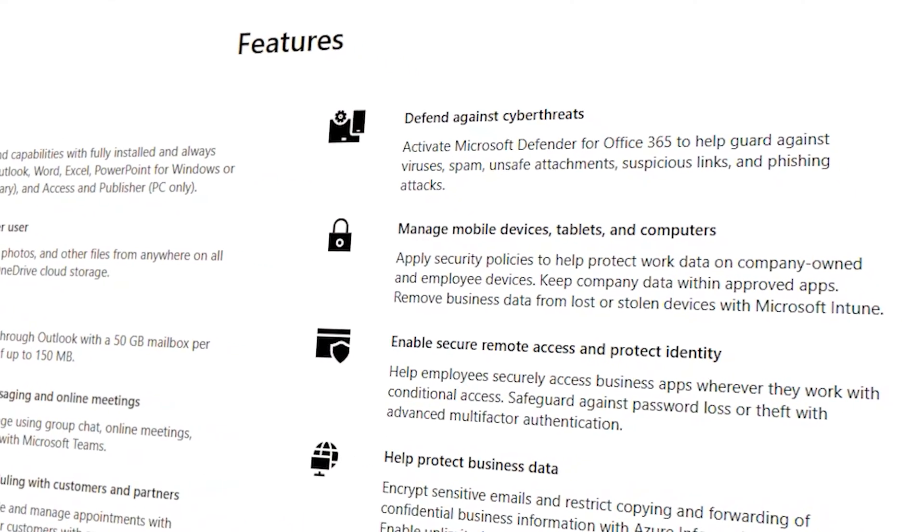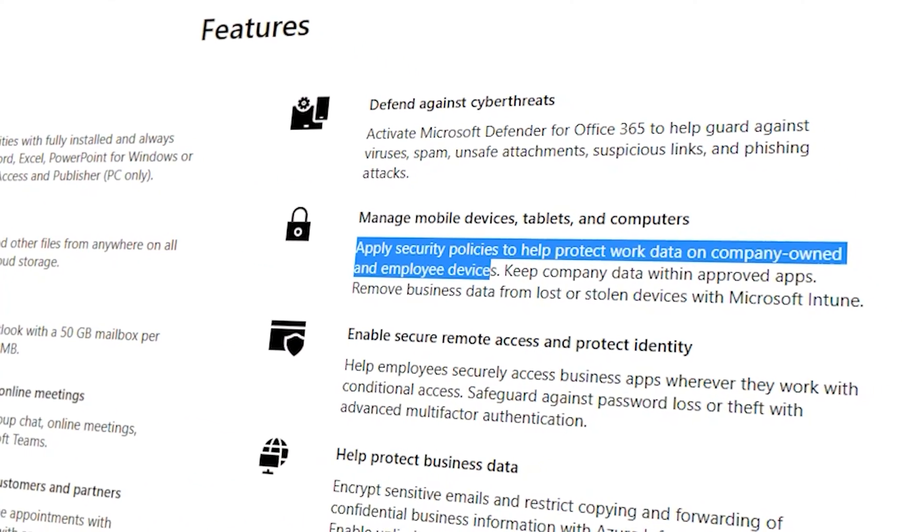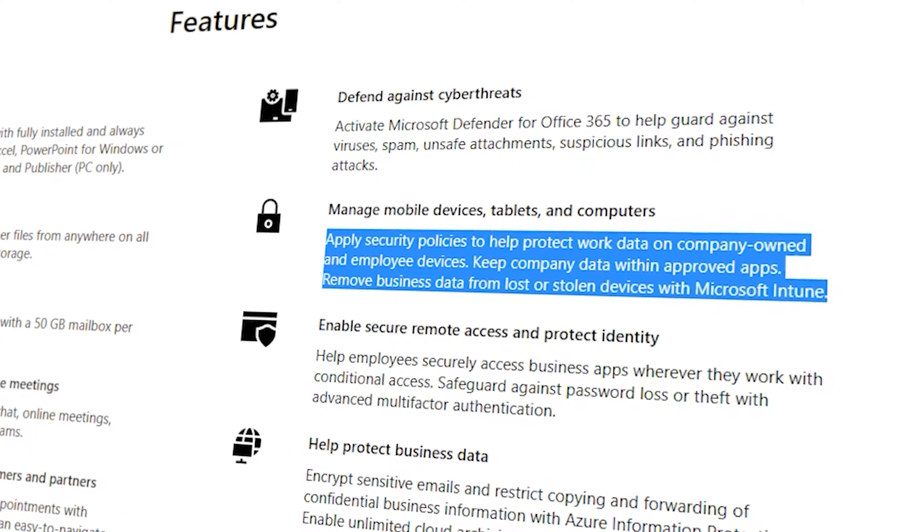Another fantastic tool included with Microsoft 365 Business Premium is Intune. Intune is a bit of a beast of a product. Here are a couple of real-life examples. Firstly, you can use the power of Conditional Access Policies.